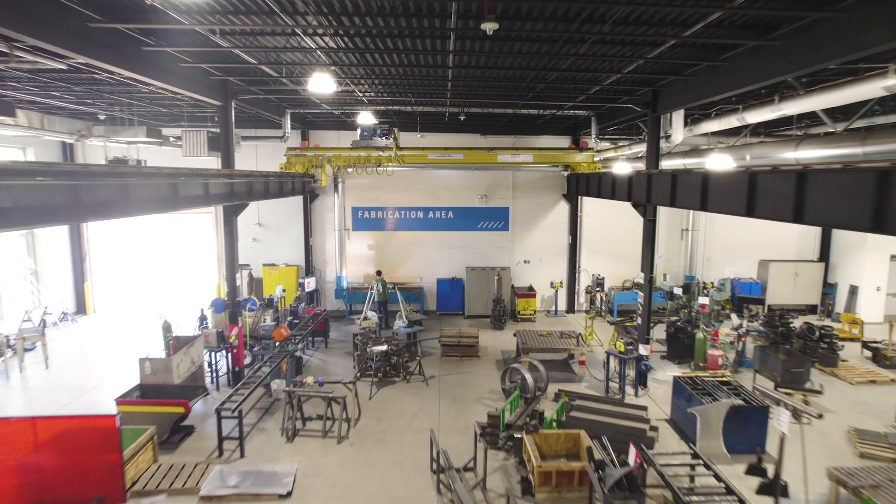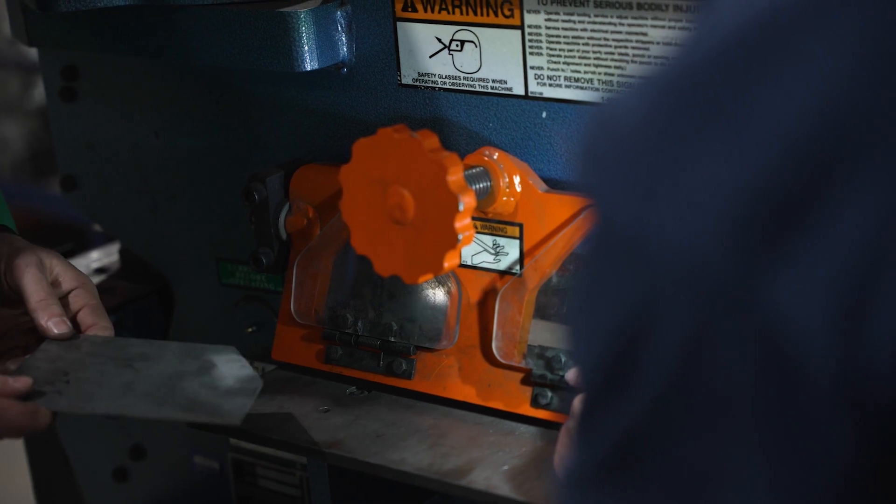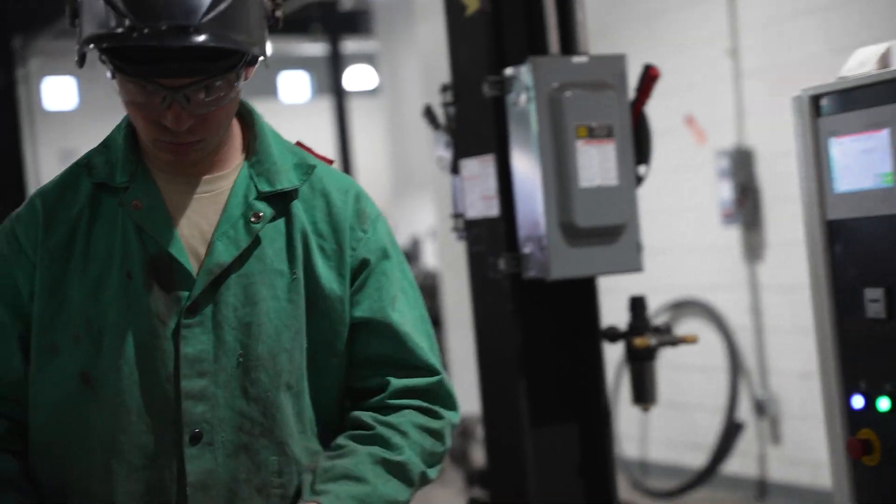Moving into the fabrication area, there is a CNC press brake, plate roller, precision shear, layout tables, and an overhead crane.